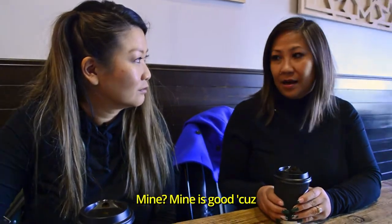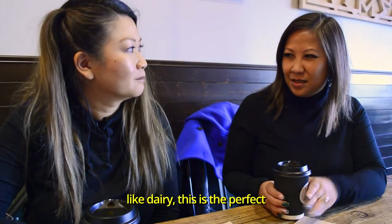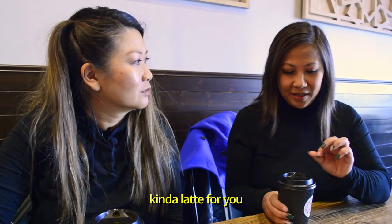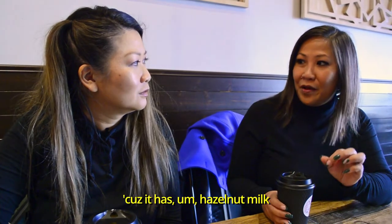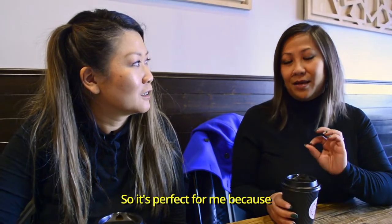Mine is good because I usually don't like dairy in my latte. So if you don't like dairy, this is the perfect kind of latte for you, because it has hazelnut milk, rice milk — it has three different types of milk, yes, and coconut milk. So it's perfect for me because I don't like dairy at all.